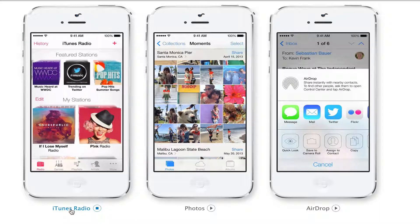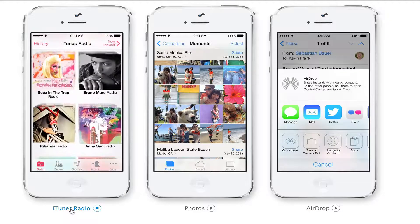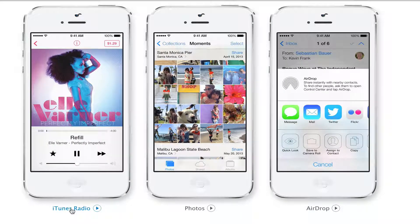The new iTunes Radio — I'll do a separate video on this. It's just like Pandora or Spotify: a free radio service where you type in an artist or song name and it will play music, just like Pandora. There will be ads, and that is how they will monetize that service.